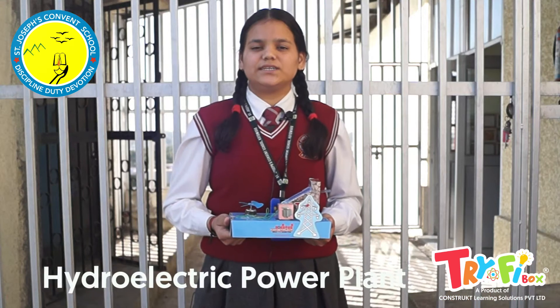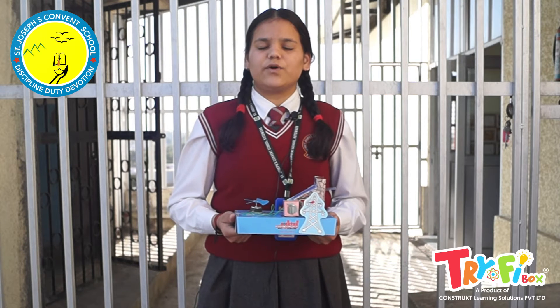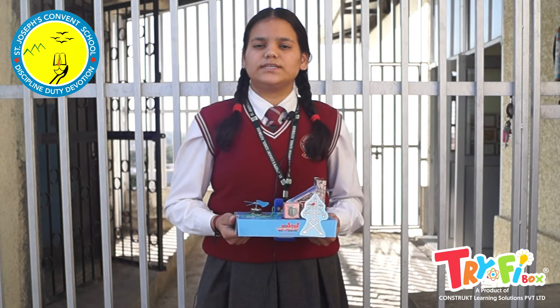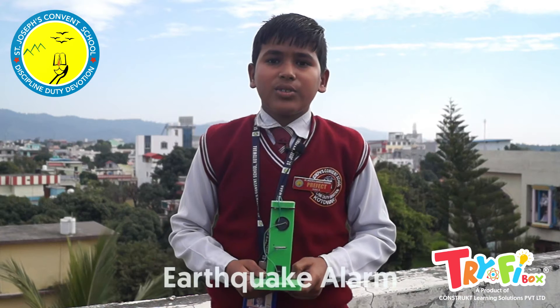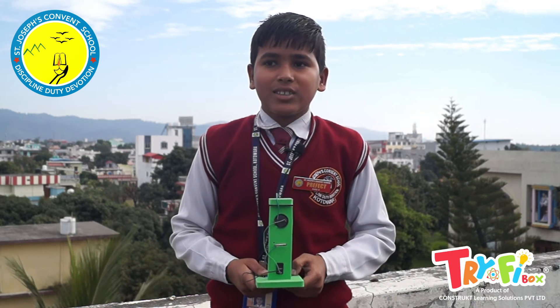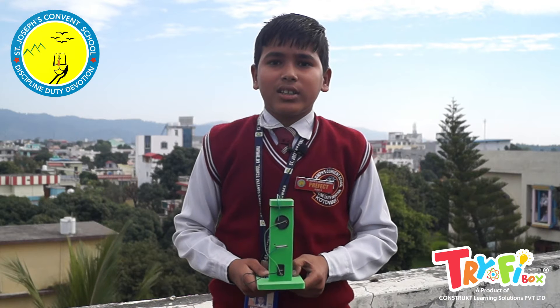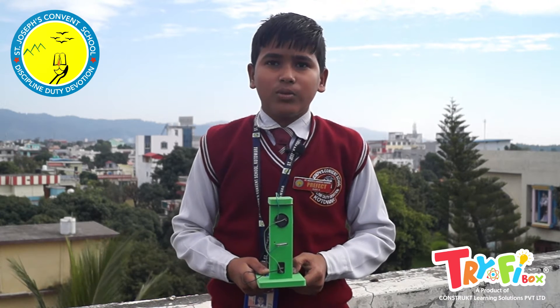A hydroelectric power plant is used for generating electricity from the potential energy of water stored in a dam. In this project, we learned the concept of a hydroelectric power plant and the working of a generator. An earthquake alarm is a device to alert us whenever there is an earthquake. In this activity, I have made an electronic circuit — when the ground shakes, the buzzer makes a sound.